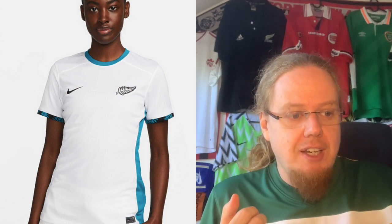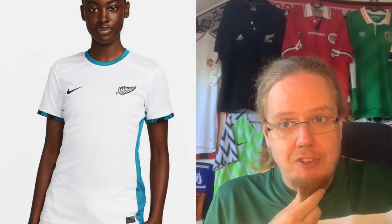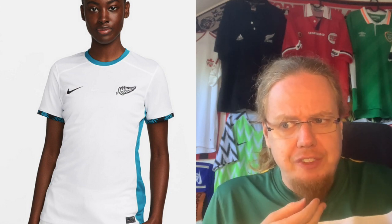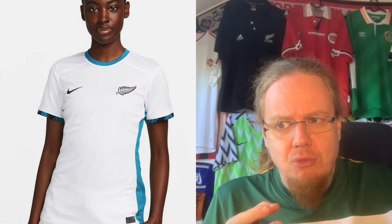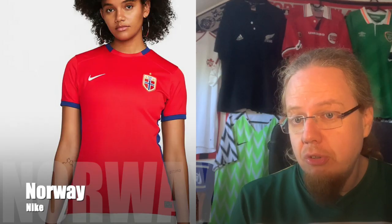The New Zealand away jersey is a much more subdued affair. White is what we'd expect, but I was a little dumbfounded by the blue accents, which don't quite fit. Compared to the home jersey, it's a rather boring one, so I have to give this only four stars.